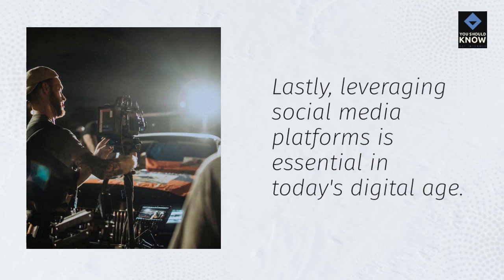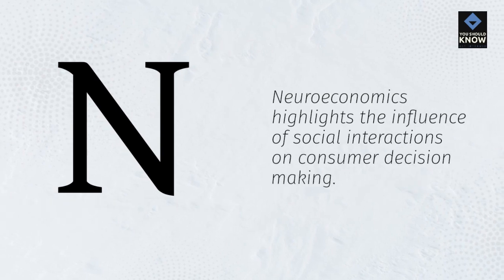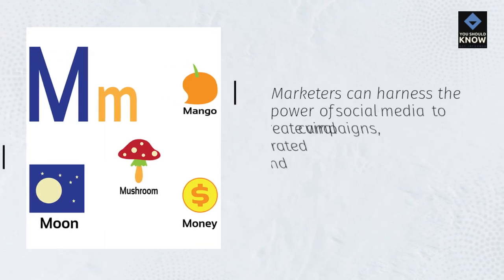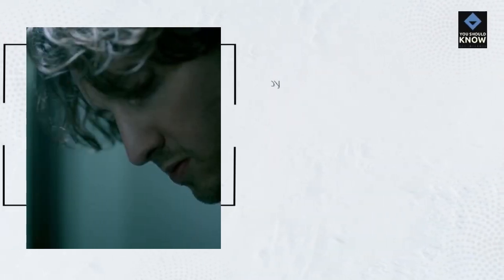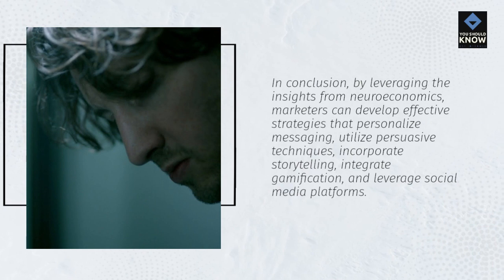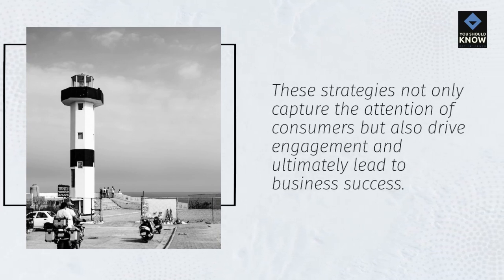Lastly, leveraging social media platforms is essential in today's digital age. Neuroeconomics highlights the influence of social interactions on consumer decision-making. Marketers can harness the power of social media to create viral campaigns, encourage user-generated content, and foster brand communities. In conclusion, by leveraging the insights from neuroeconomics, marketers can develop effective strategies that personalize messaging, utilize persuasive techniques, incorporate storytelling, integrate gamification, and leverage social media platforms. These strategies not only capture the attention of consumers but also drive engagement and ultimately lead to business success.